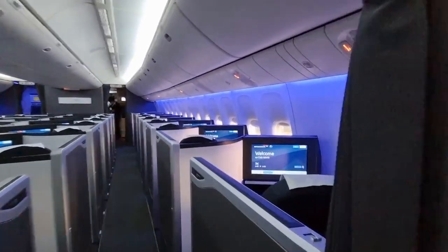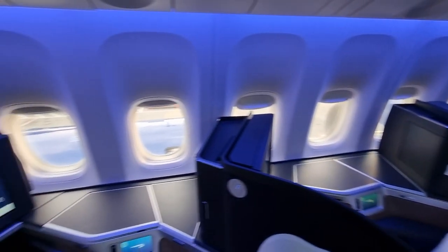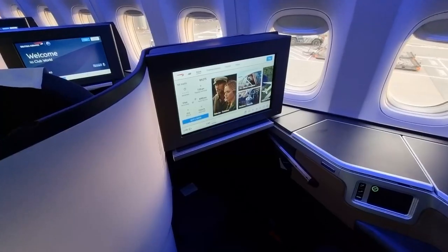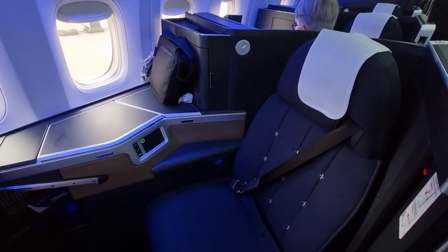For our flight to Las Vegas we opted to sit in seats 5 and 6K. As you can see, there's plenty of room in your own mini suite, and it even has a sliding door to give the illusion of privacy. There's lots of storage and cubby holes, so just make sure you don't leave anything behind, which is very easily done.